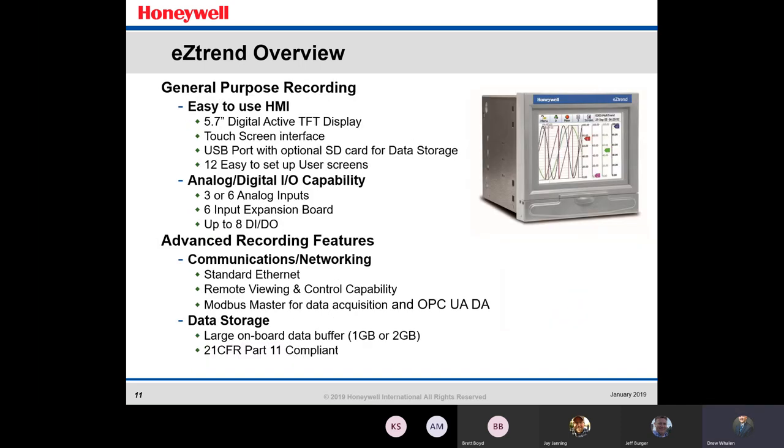The EasyTrend is for general purpose recording. You get the 5.7-inch display with 12 easy-to-set-up user screens, a USB port, and an optional SD card for data storage — you can just pop in the USB, grab the data, and transfer it to your computer. Three or six analog inputs with a six-input expansion board if needed. It also has standard Ethernet for communications and remote viewing and control capability, plus Modbus master, with a large onboard data buffer of one or two gigabytes.